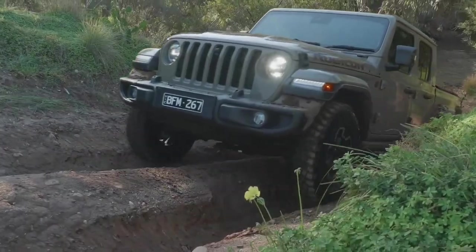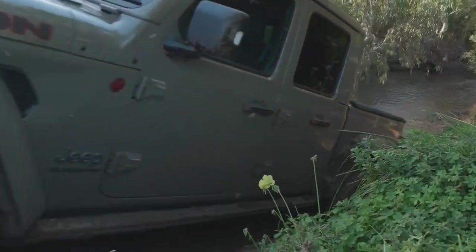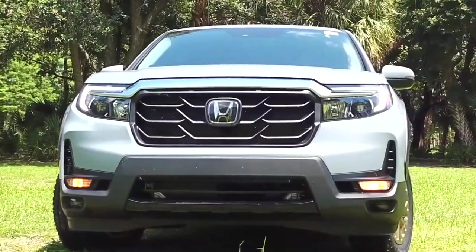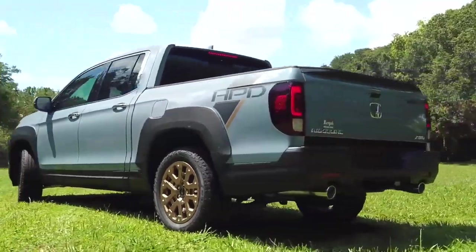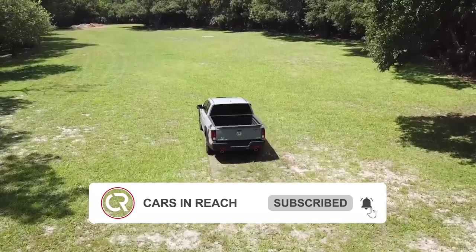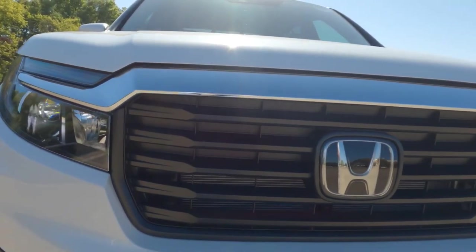Out of all of the trucks, only the Gladiator comes really close to the price of the Ridgeline. And even though the Ridgeline can still be called one of the best in its range, these other options can also be worth your money. Please subscribe to the channel for more car news, updates, and reviews like this.